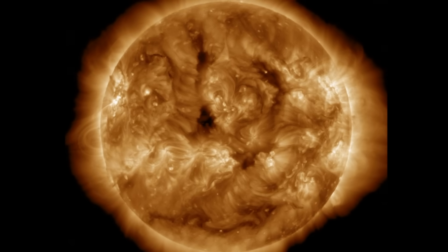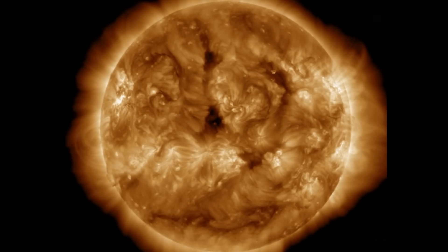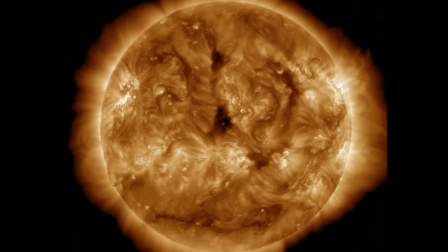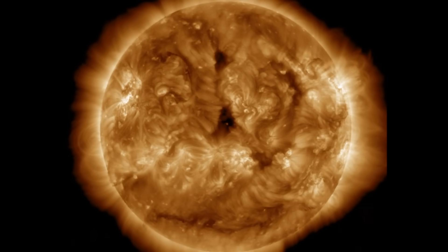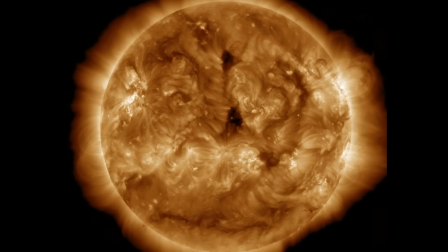We're starting with the last 24 hours on our star, where things really couldn't be much quieter. No solar flaring — it dropped out hard despite the massive sunspot. No filament eruptions of relevance in Earth's direction. Space weather is very quiet right now, and we're eyeing that sunspot to see how it behaves today.